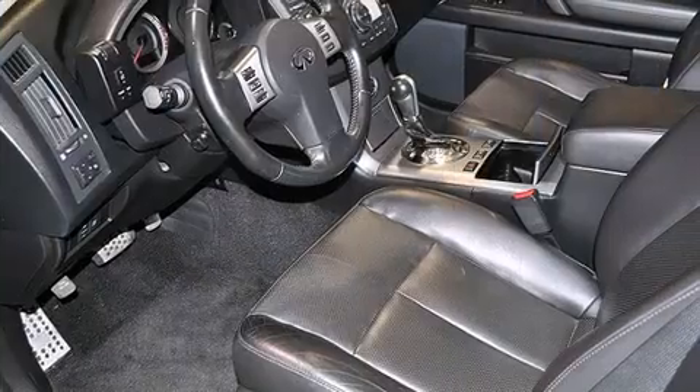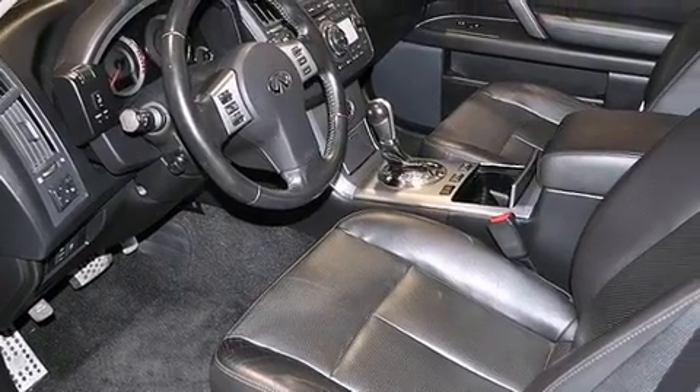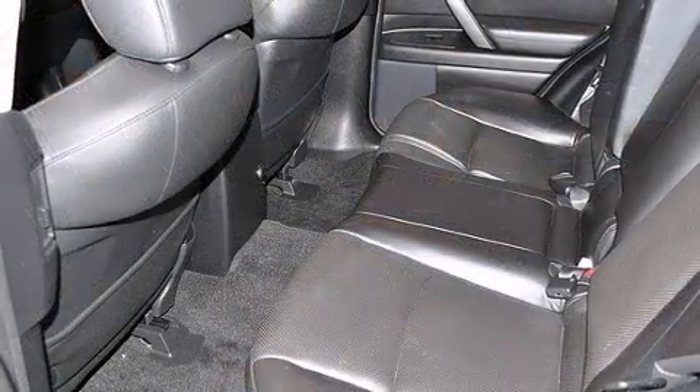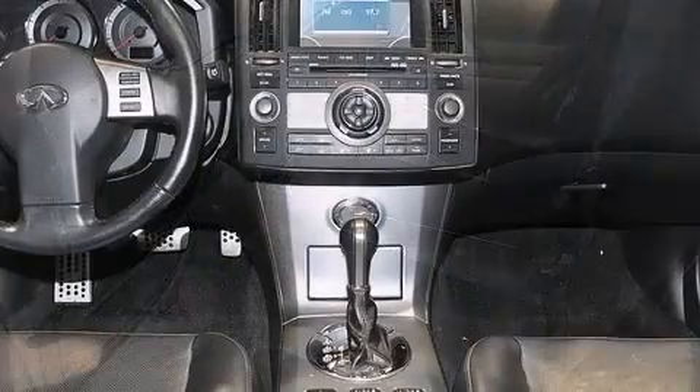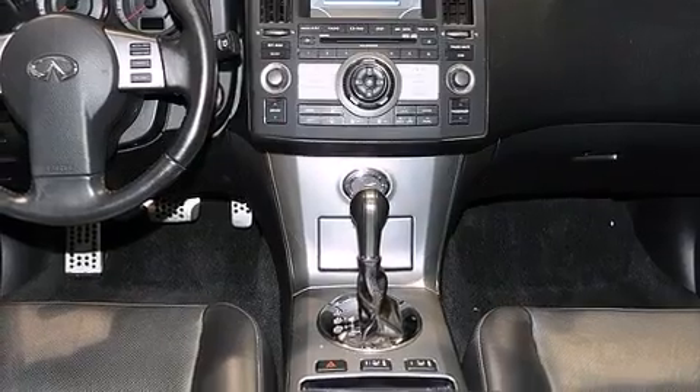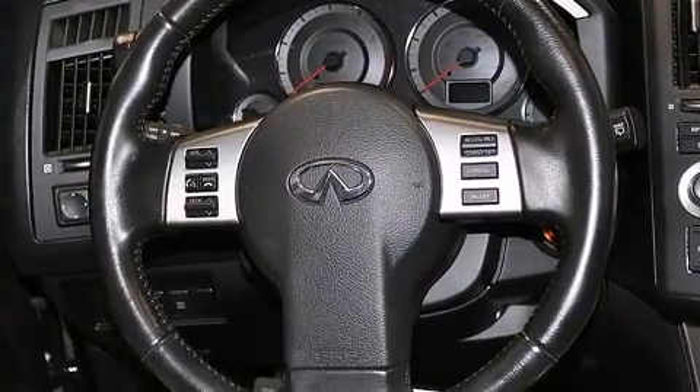It includes power seats, leather upholstery, power trunk closing assist, front and rear reading lights, an automatic dimming rear-view mirror, and cruise control. With high-intensity discharge headlights illuminating your path, you'll always appreciate maximum visibility.